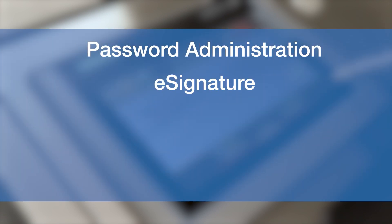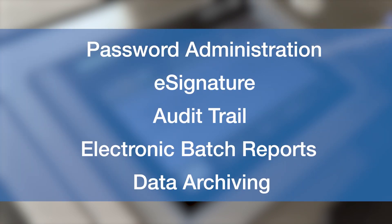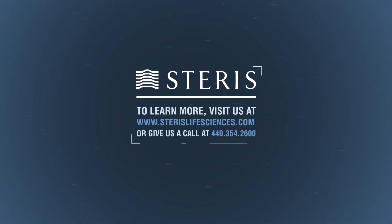In summary, password administration, e-signature, audit trail, electronic batch reports, and data archiving are all key features of Steris's electronic data security option and are powerful tools that can ensure users comply with 21 CFR Part 11 and Annex 11 regulations. For any questions regarding the 21 CFR Part 11 software features, please contact Steris Life Sciences at www.sterislifesciences.com.